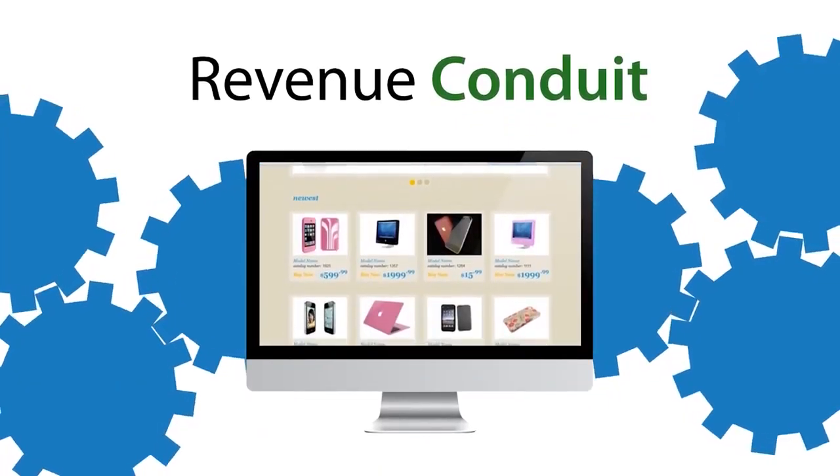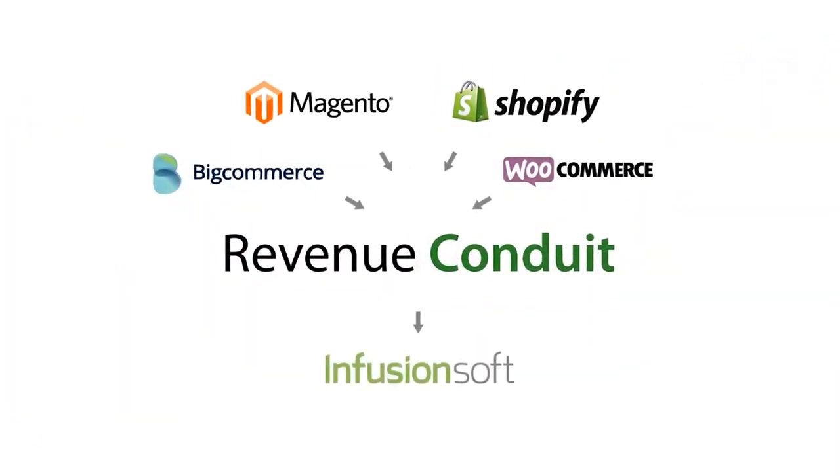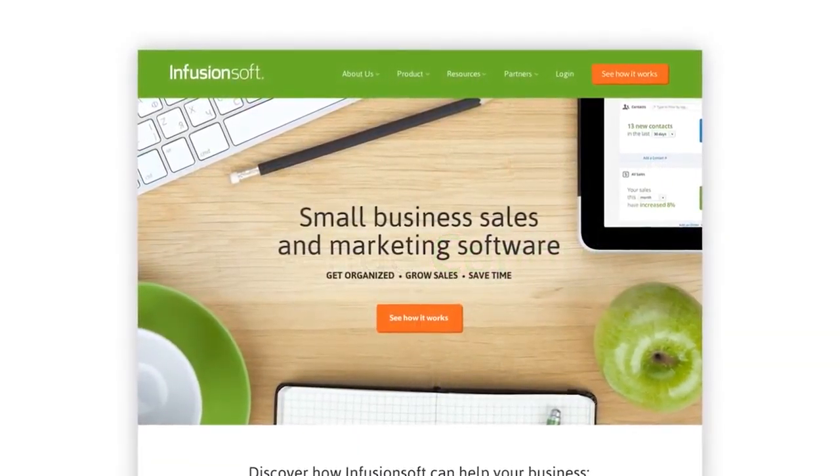They have a big database of customers, and if they haven't sold to that customer again, we help them automatically sell them again. Based on what they've bought before, we can determine what they may want to buy again, or send them some marketing emails to encourage a second purchase.